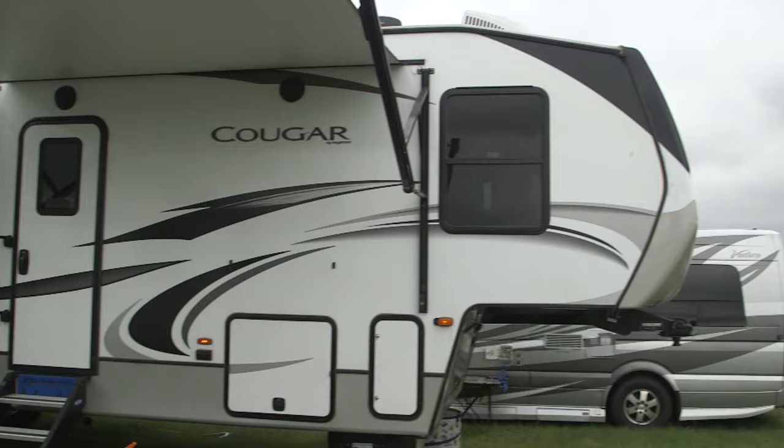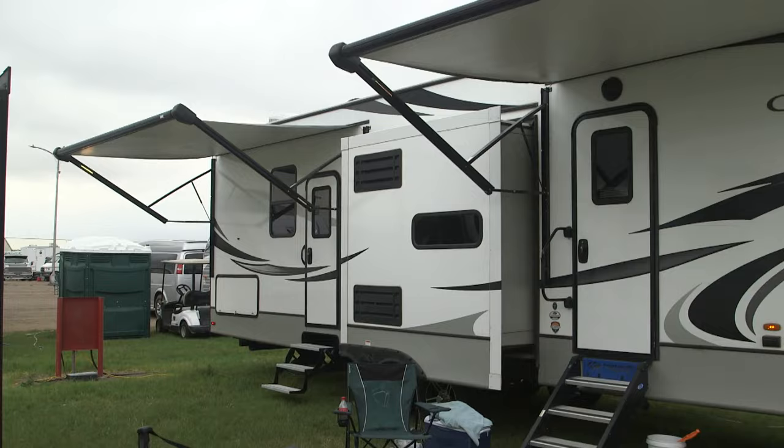Usually we pull our own camper with our van, but this year we decided to rent a camper and it's just been wonderful staying in this for the whole week.